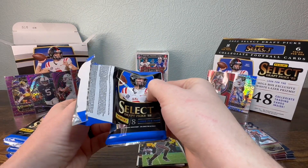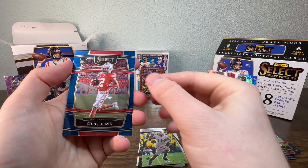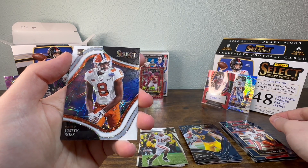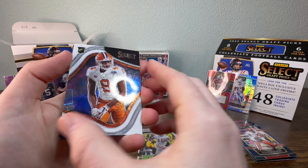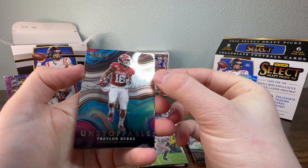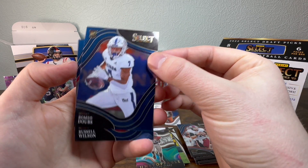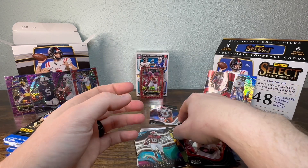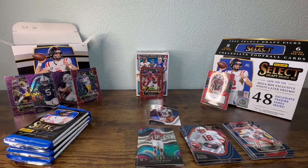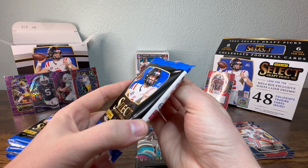Pack number two — let's see if we can really crush this purple box. Zeke, Chris Olave, Donovan McNab, Justin Ross rookie, some sort of laser on that. Trey McBride unstoppable, Ryan Tannahill, Romeo Dobbs, Russell Wilson. Not bad. The Javante Williams is 31 out of 100 — I don't think the actual number matters unless it's his current jersey number, which could make it worth more.